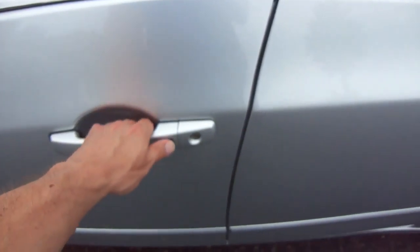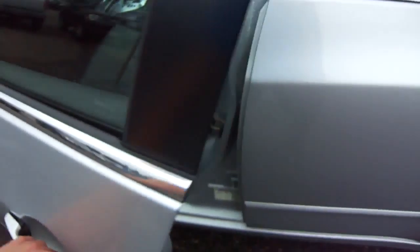The intelligent key is real nice — you can just hit lock and unlock right here on the door. Real easy.